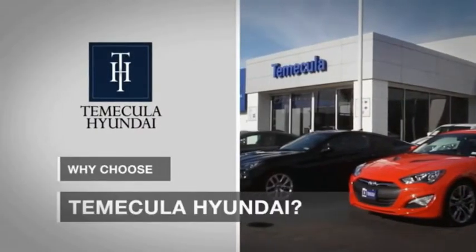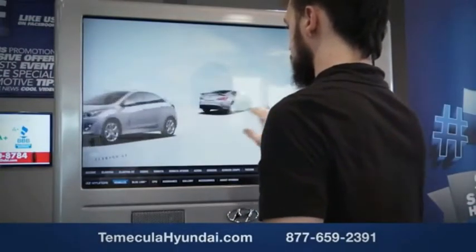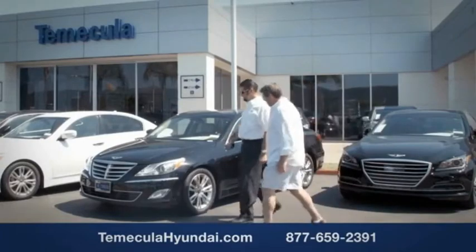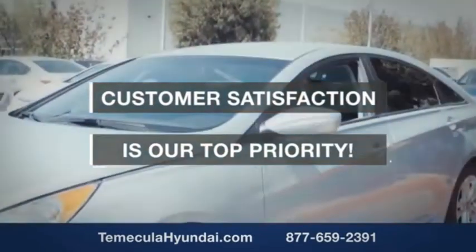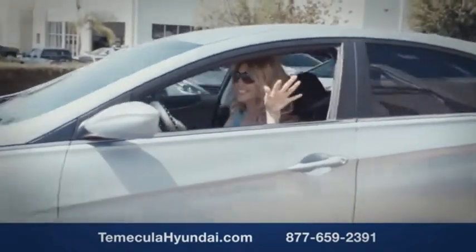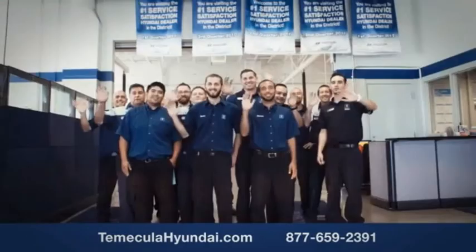Why choose to make it a Hyundai? It's simple — experience. Buying a car is a big financial decision, and knowing you're working with a team you can trust is important. We want you to know that customer satisfaction is our top priority. You want to work with a team that has integrity and passion, and buy from people you can trust.